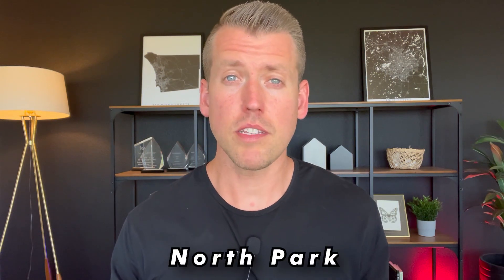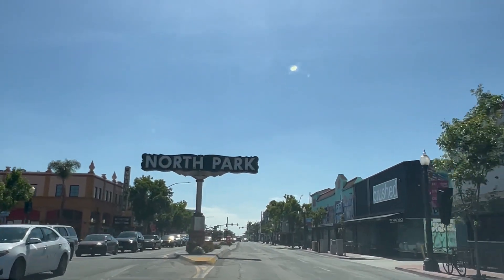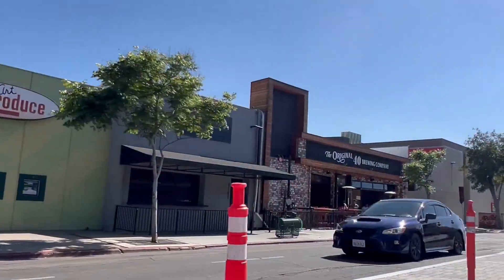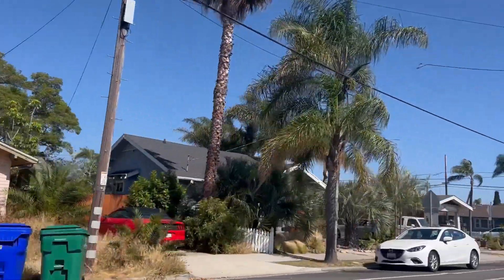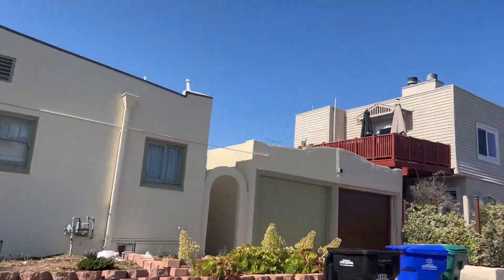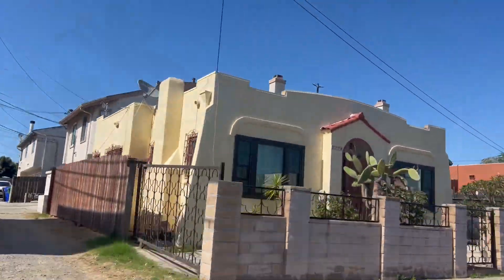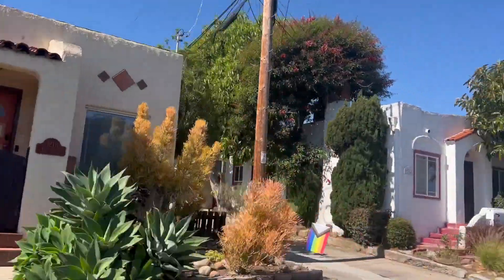The next neighborhood we're going to talk about is North Park. North Park is situated just north of Balboa Park. It's considered a trendy neighborhood known for its vibrant dining and entertainment scene. It's become increasingly popular in recent years and, of course, a little bit more expensive, but it still offers a relatively affordable housing option. North Park offers a mix of housing options including craftsman-style homes, Spanish bungalow homes, as well as apartments and condominiums. The architectural styles in the area are diverse, ranging from historic properties to more modern developments.